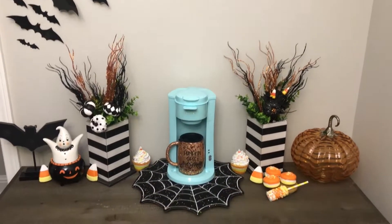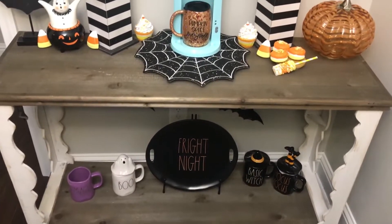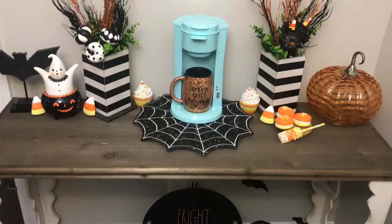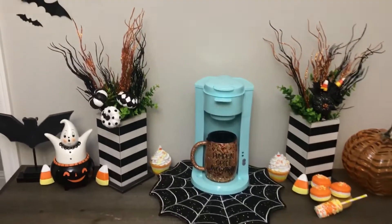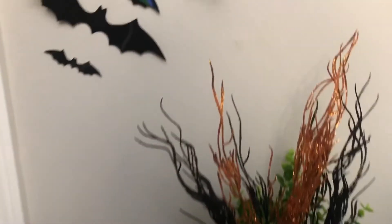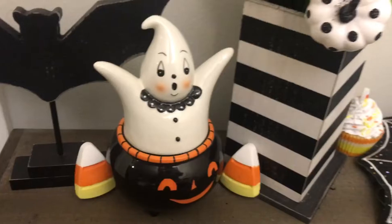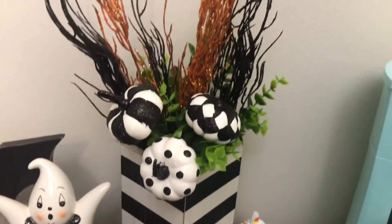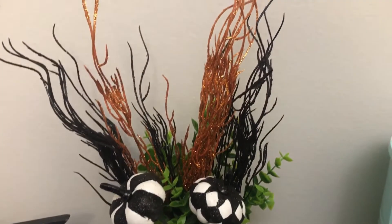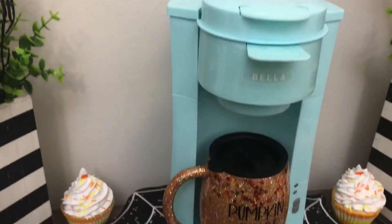Now I'm going to show you my coffee bar area — I think it turned out really good, though I'm not completely finished yet. I'd like to add some more things to the bottom and some more wall decor. I picked up these wall bats from Amazon — they were perfect because they included the stickers with them. I also have my Adamson Company bats, my Joanna Parker ghost, candy corn, and these striped vase containers with greenery from Amazon and Dollar Tree.